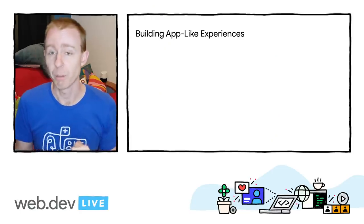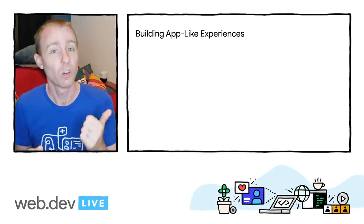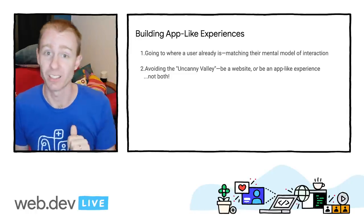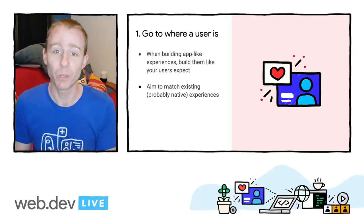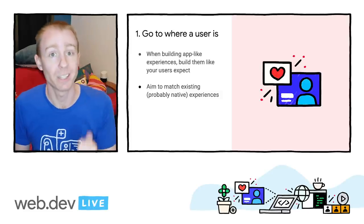Before I start, it's important to ask: why is an app-like feel important at all? To be clear, if you're just serving content — wiki content, social media posts, and so on — then maybe it's not important. But this is a nuanced topic. For me, building app-like experiences comes down to two things: one, going to where a user is and matching their mental model of interaction; and two, what's known as the uncanny valley and avoiding it. When we build app-like experiences using web technologies, we're actively trying to make them easy to understand by leveraging users' mental models from their long exposure to native applications.